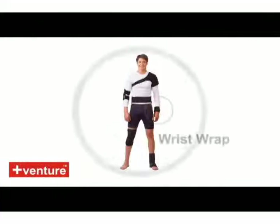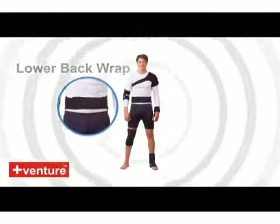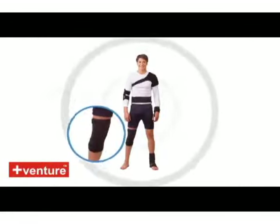Venture Heat is committed to using safe and comfortable technology that provides relief from your chronic aches and pains. If you take your comfort seriously, then don't be fooled by other heat therapy products and try Venture Heat today for a pain free tomorrow.